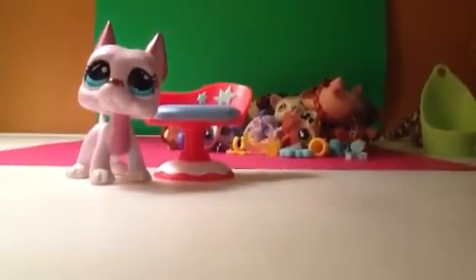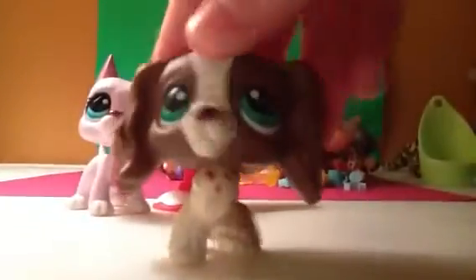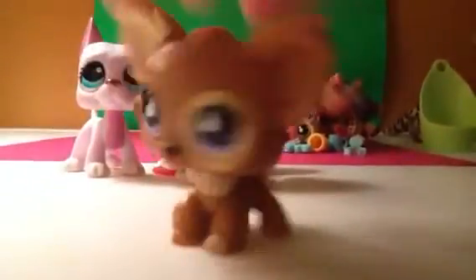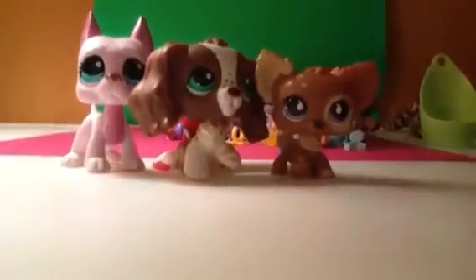Next, I got this Cocker Spaniel. I used to have him before, but I traded it, and then I got him again. He's kind of a magnet. And then next, I got this Chihuahua. I think she's pretty rare. She's so cute — little Chihuahua.